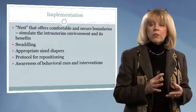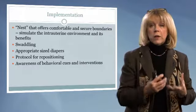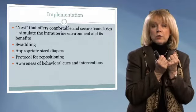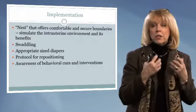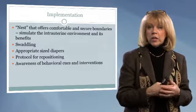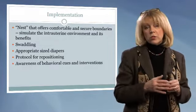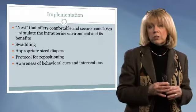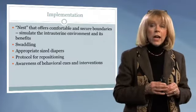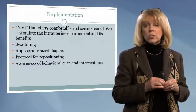Swaddling — bringing those hands close to face and mouth, pulling up those knees, and giving a nice positive swaddle — is very beneficial when feeding our infant. We can actually swaddle our infant to give a bath, which is very pleasing and very calming. We also need to make sure that we have a protocol for repositioning our infant.